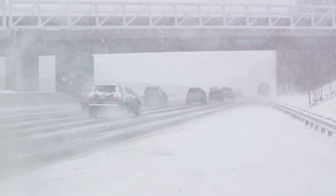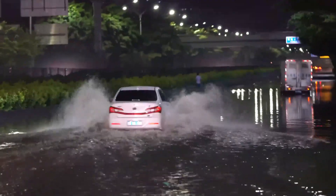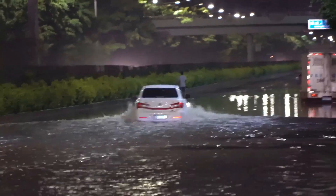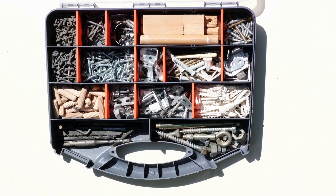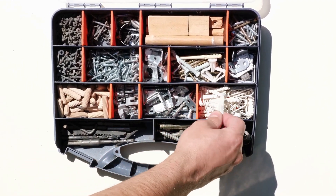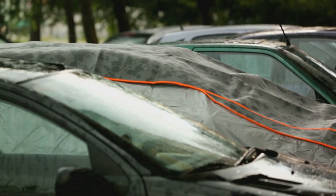Now let's move to the interior. Your vehicle is going to be your home away from home during a chase — it should be comfortable and functional. A spacious interior is a must. You'll need room for your equipment, provisions, and maybe even a co-chaser or two. But it's not just about space. The interior should be sturdy and easy to clean, so look for vehicles with secure storage options.